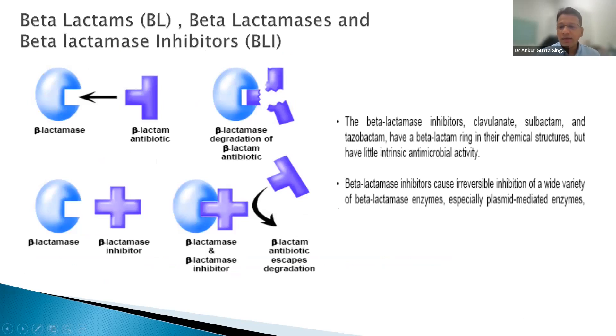The BLBLI (beta-lactam/beta-lactamase inhibitor) class is where most new drug research is happening. Recent launches include ceftolozane-tazobactam by Merck and ceftazidime-avibactam by Pfizer. The logic: beta-lactamases break the beta-lactam ring causing resistance; beta-lactamase inhibitors are suicide inhibitors that protect the antibiotic. Classic inhibitors: sulbactam, tazobactam, clavulanic acid. Common combinations: pip-tazo, ticarcillin-clavulanate, amoxiclav, ampicillin-sulbactam.